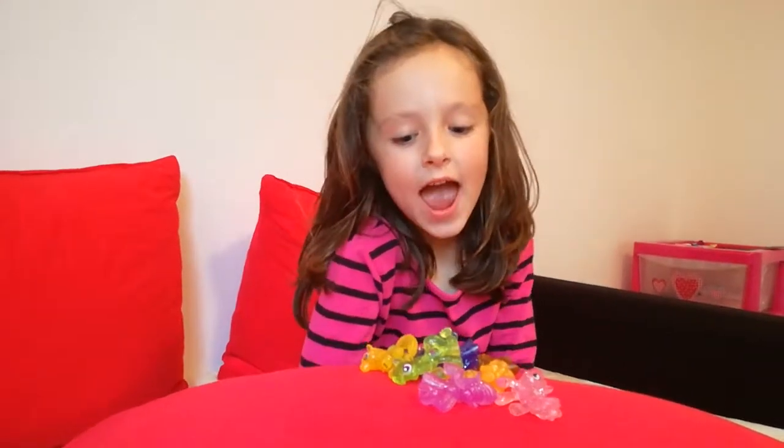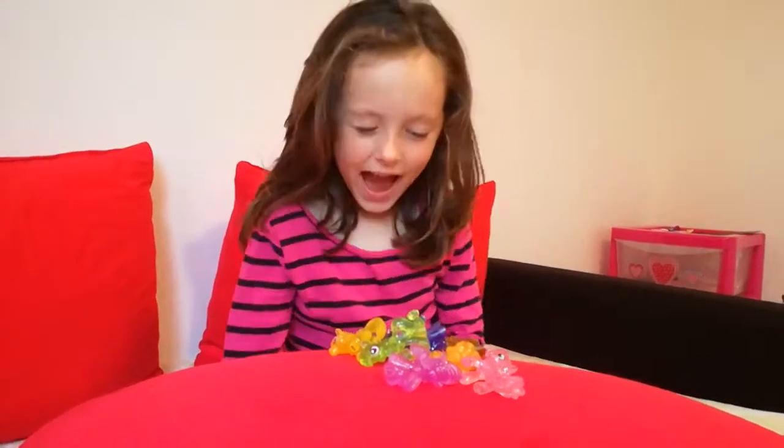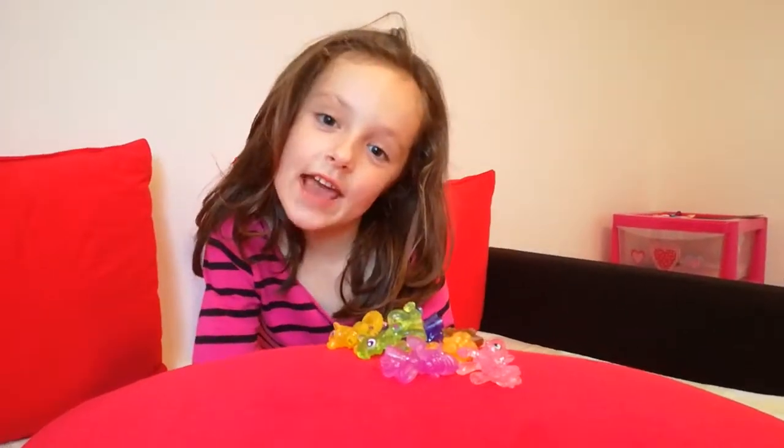Hi guys, it's me Raina and today I'm going to be doing a My Little Pony video and I'm going to present you the names.